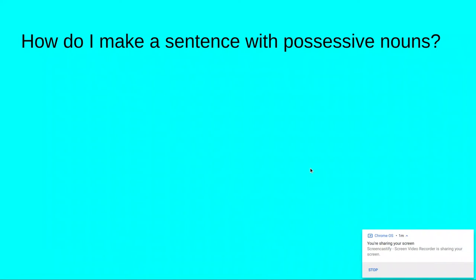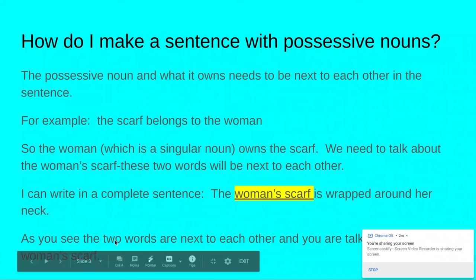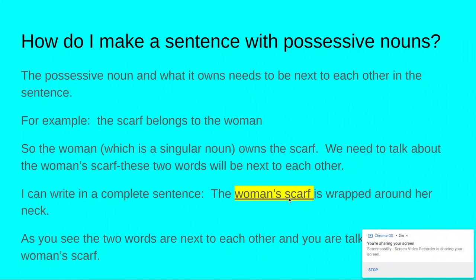How do I make a sentence with possessive nouns? The possessive noun and what it owns needs to be next to each other in a sentence. For example, the scarf belongs to the woman. The woman, which is a singular noun, owns the scarf. We need to talk about the woman's scarf — these two words will be next to each other. So I can write in a complete sentence: the woman's scarf is wrapped around her neck. I could even say the woman's scarf is a bright yellow. If you have woman's and scarf in different places, then it's not showing possession.